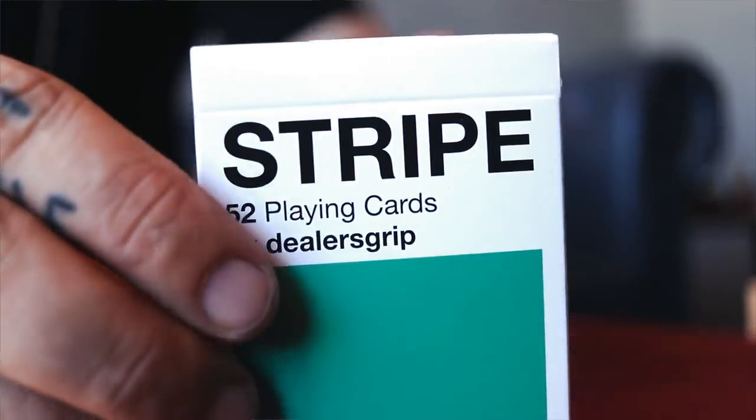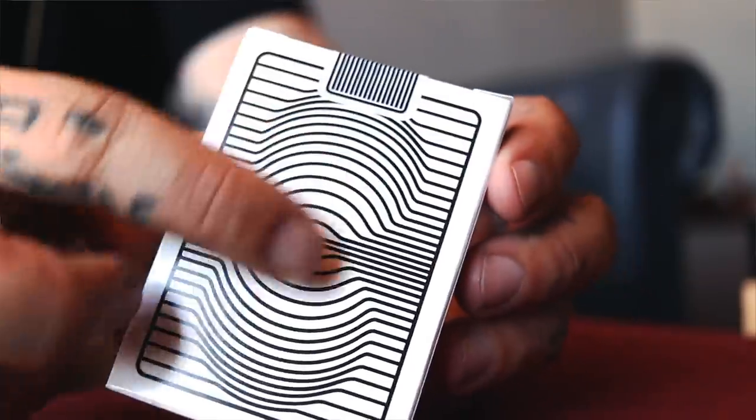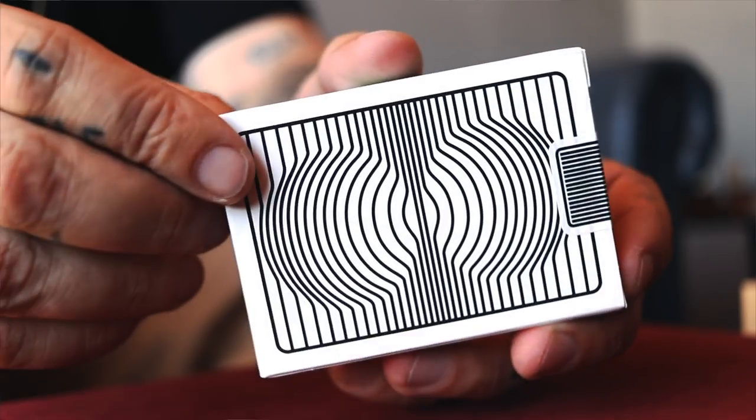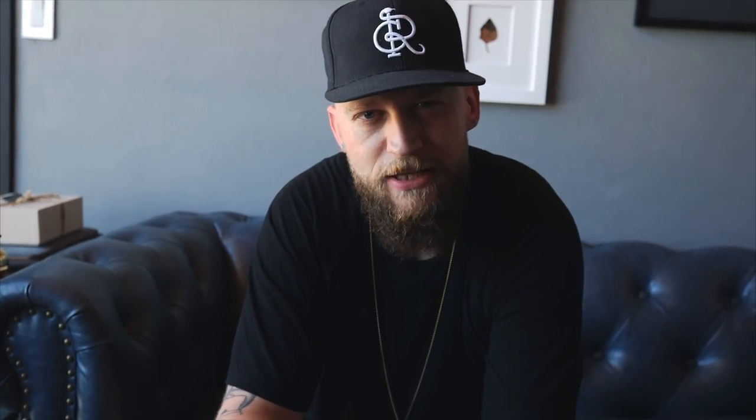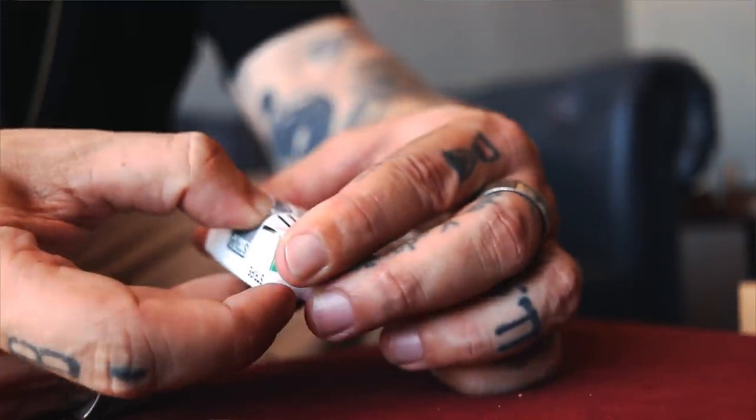There's the tuck case. These kind of look like an old cigarette pack — minimal font, nice little tuck case design. I love the design. It's got this optical illusion here which I guess makes the cardistry look a lot better at the end of the day. It makes it look like something extra is going on, which I think is what they were going for. Let's pop this seal.